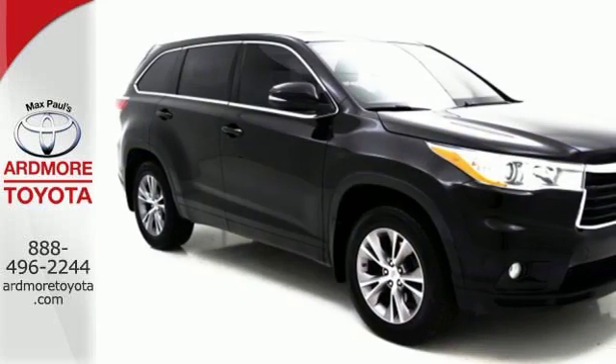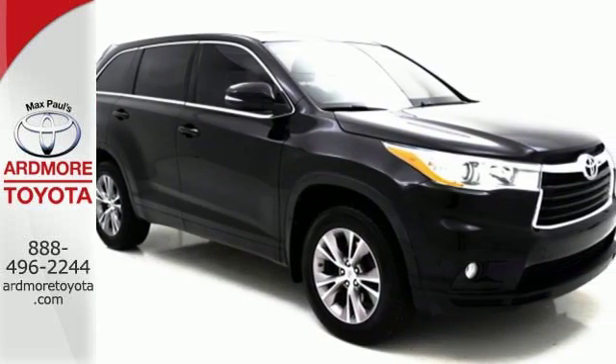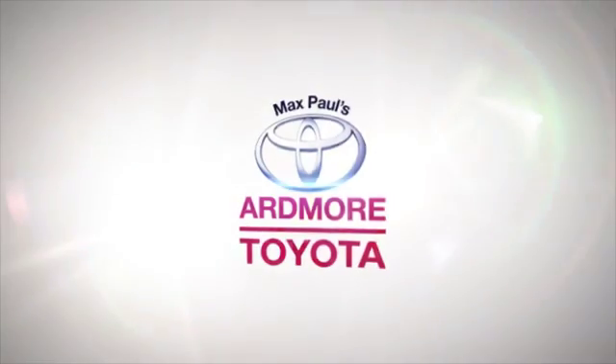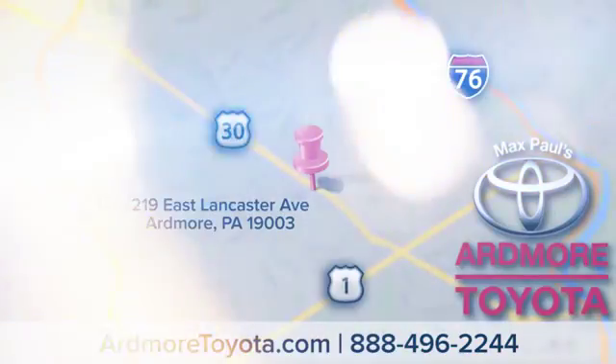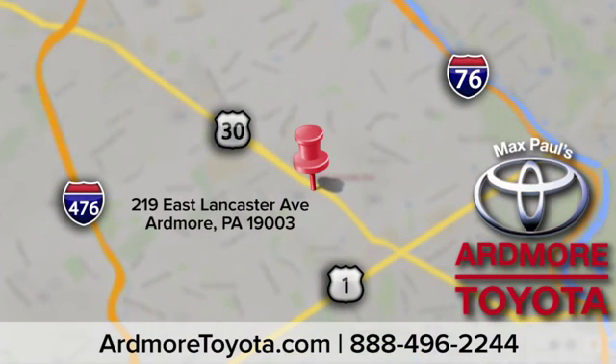Let more people in on the adventure. Own this Highlander today. Come visit us at Ardmore Toyota today. We look forward to seeing you at 219 East Lancaster Avenue in Ardmore.